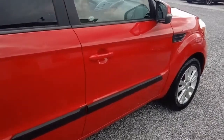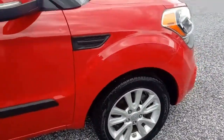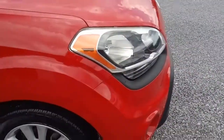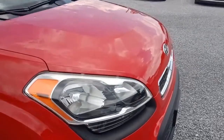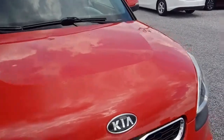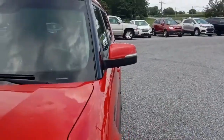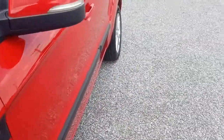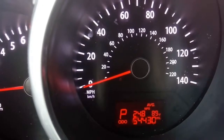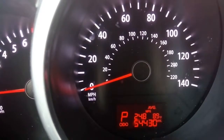It's got stereo speakers that light up as you play the music. You may have seen the commercials for these Souls with the little hamsters inside driving them. Let's go ahead and get inside and check out the interior. We're inside the Kia Soul here — 54,430 miles.